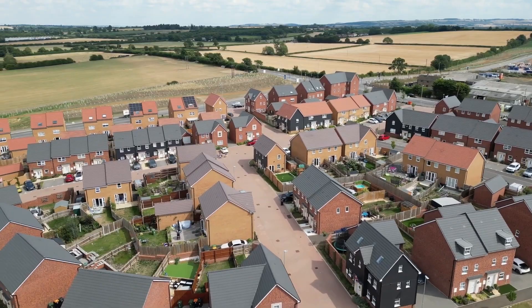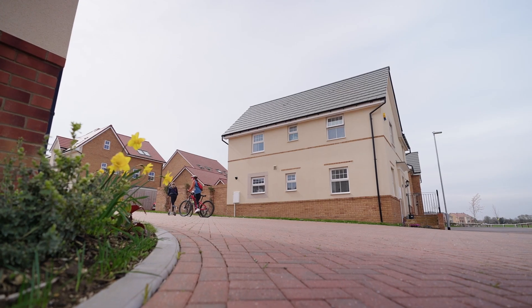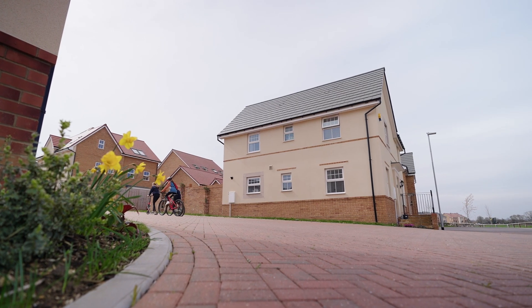We have an excellent amount of good-rated Ofsted schools that are all within walking distance to the development. You quite often see all the school children walking together throughout the development into school and back, which is always a lovely sight to see.